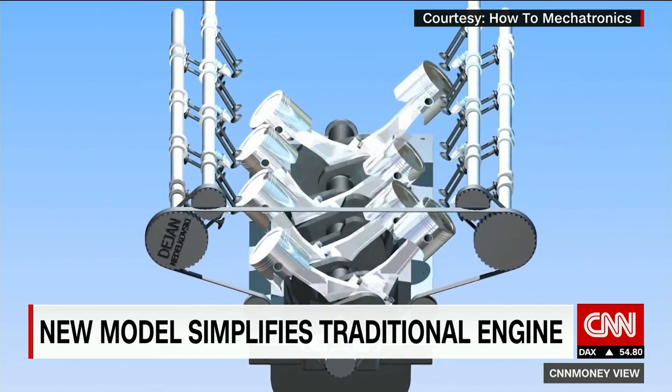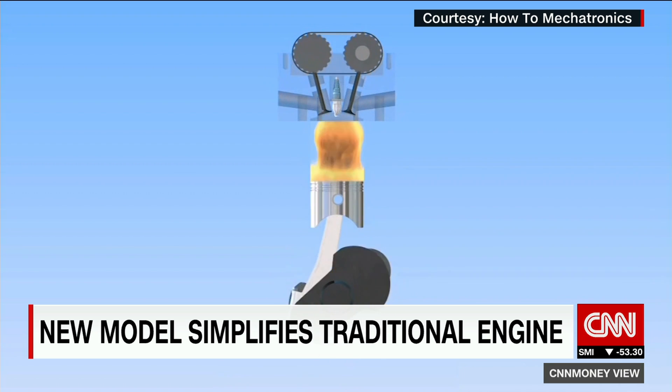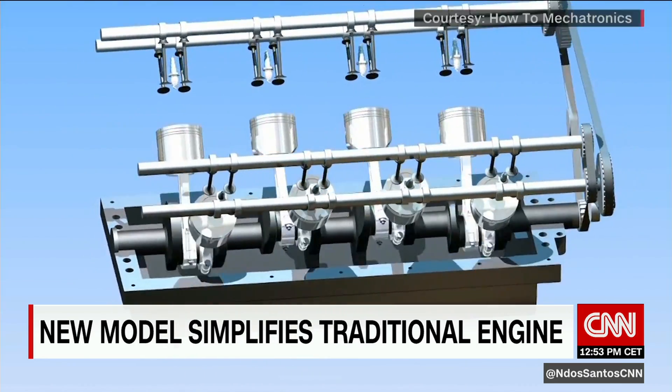Look at this 3D model of an eight-cylinder engine. The piston in each cylinder fires in one direction only — when it goes down — and it only fires every other time it goes around. That linear motion, up and down, is turned into rotational energy.